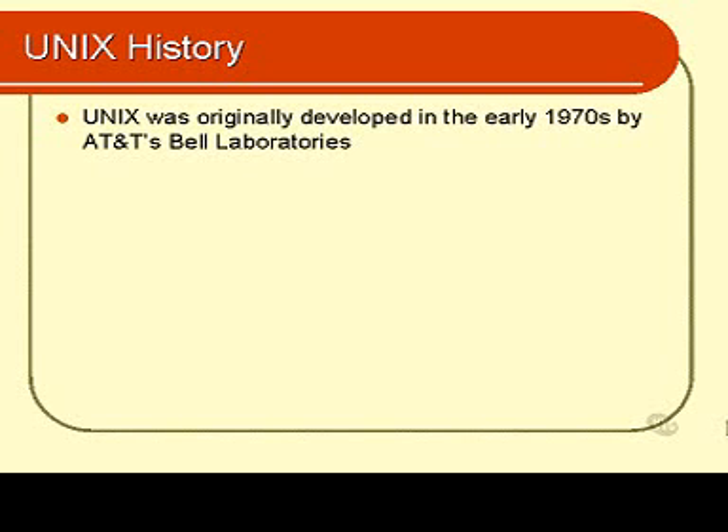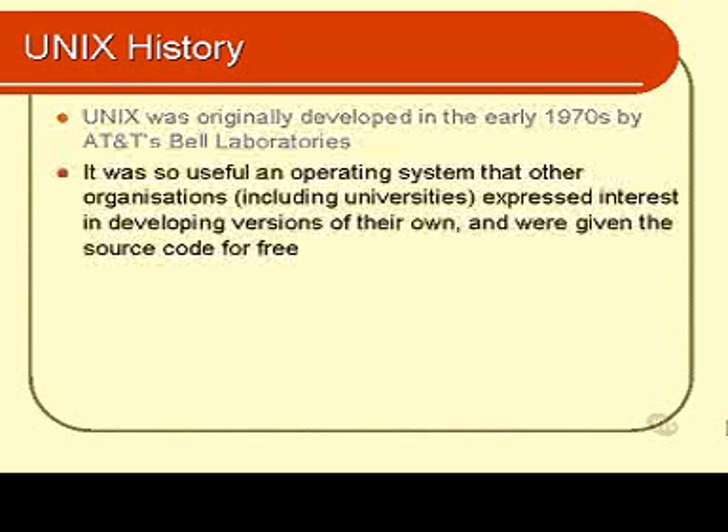Whatever its heritage, it proved to be a very popular operating system, and many companies wished to have and develop a version of it. So the source code for the operating system was given away to organisations like universities, the government, other research institutions, and some corporations. Each company then set off to further develop each version of that particular source code for its own purposes.